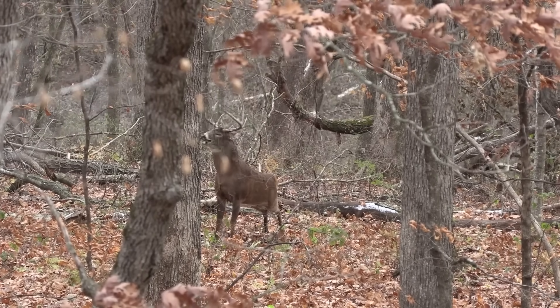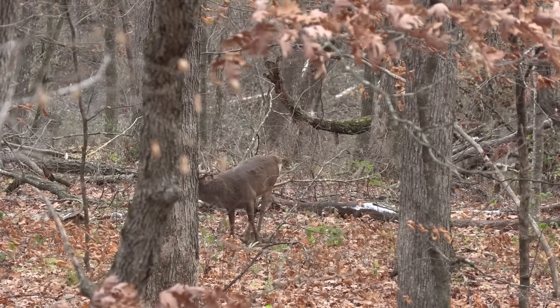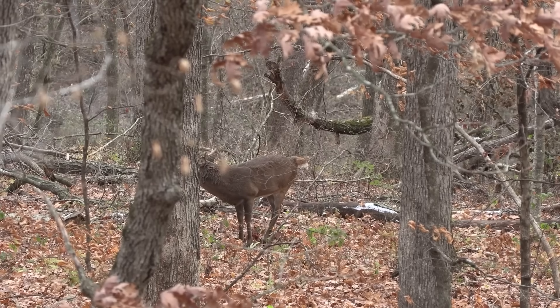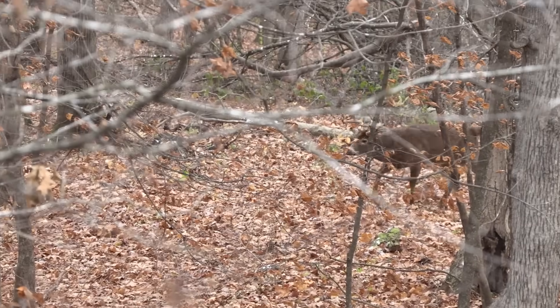Ethan was out this morning, and he had an encounter with a really nice buck that he wasn't able to get killed because he was self-filming, and it all kind of fell apart for him in the end. But a fully mature buck on a scrape, mid-morning — perfect behavior for this phase of the rut.